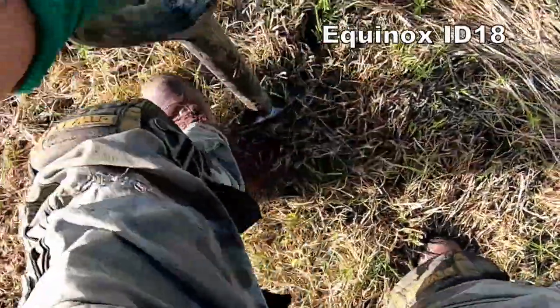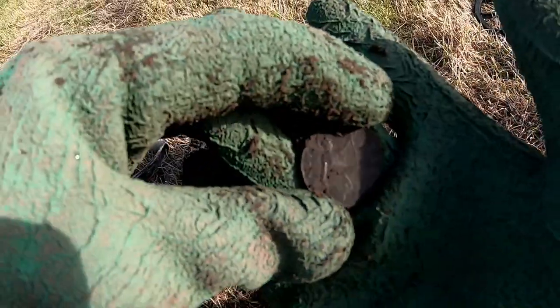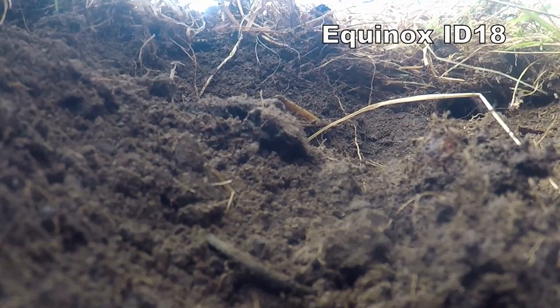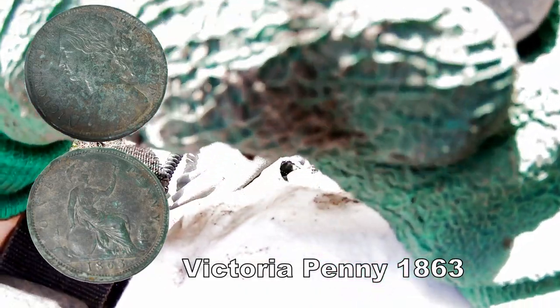Eighteen. Sixteen maybe. It's in good condition, that. So the coppers are coming up lovely. Victoria Penny. That one's lovely. That's a nice quality. The Victoria Penny — look at that, in good nick and all. Excellent condition. Victoria Penny.